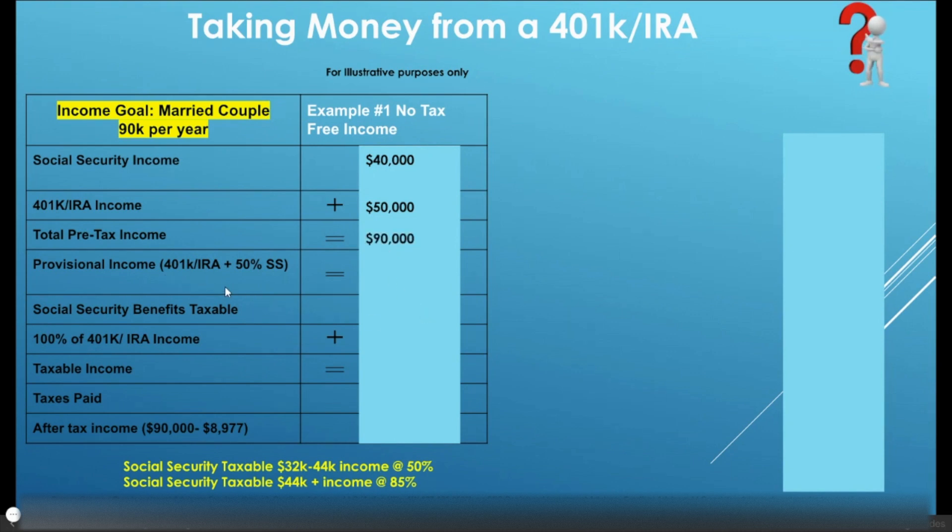Now we need to look at provisional income. From the IRS standpoint, provisional income is anything that you're pulling from any pre-tax dollars like a 401k or IRA. It can also include dividends, interest, and even tax-free interest from municipal bonds can be included in your provisional income, as well as wages, rental income, plus 50% of your Social Security benefits. So in this example, $20,000 from Social Security plus $50,000 from your 401k or IRA gives you a provisional income of $70,000.